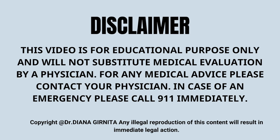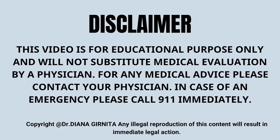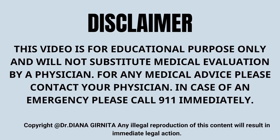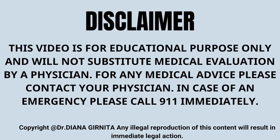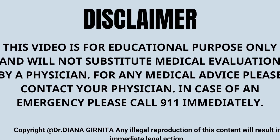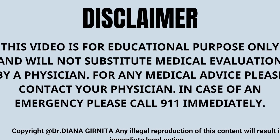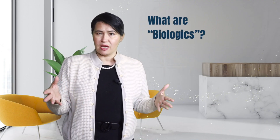Before I start, I would like to make this disclaimer. This video is for educational purposes only and will not substitute medical evaluation by a physician. For any medical advice, please contact your physician, and in case of an emergency, please call 911 immediately.